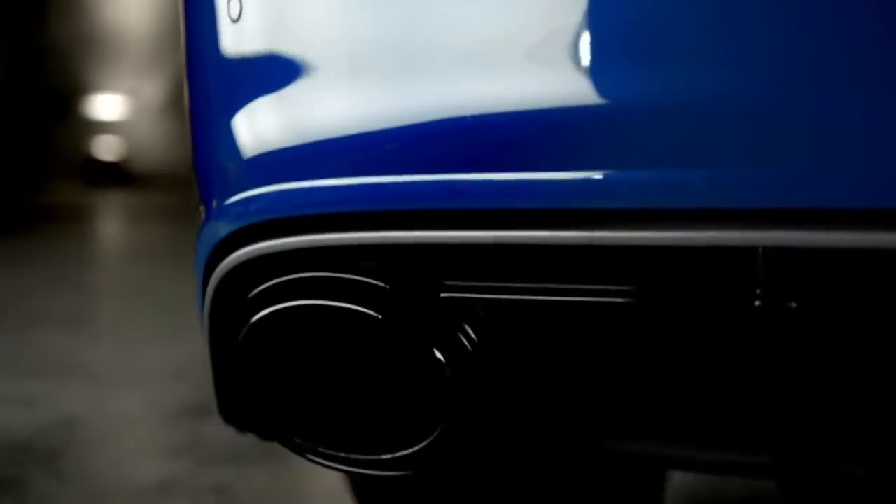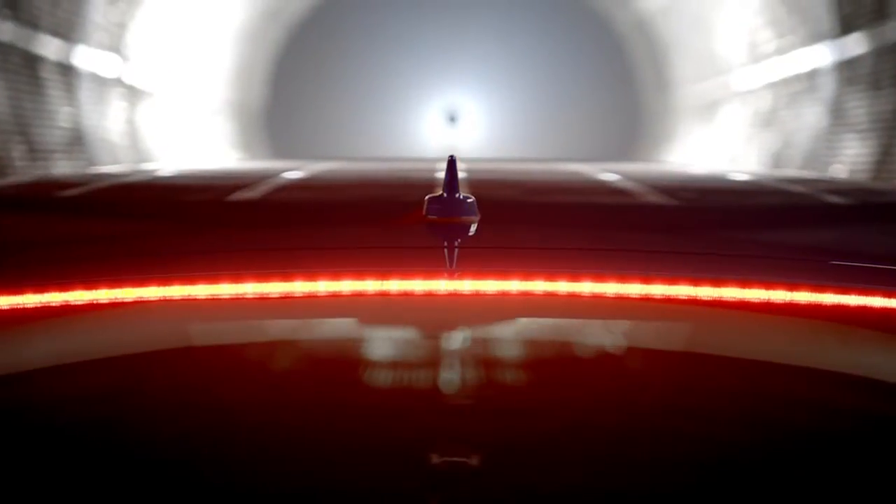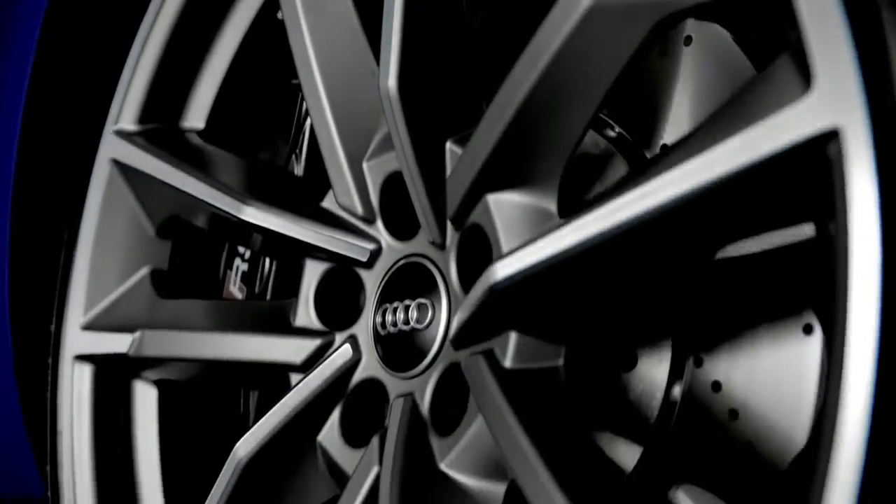This power is harnessed by Quattro permanent all-wheel drive, improving stability and agility. And when braking, the 19-inch RS brake disc is internally ventilated and perforated for enhanced performance.